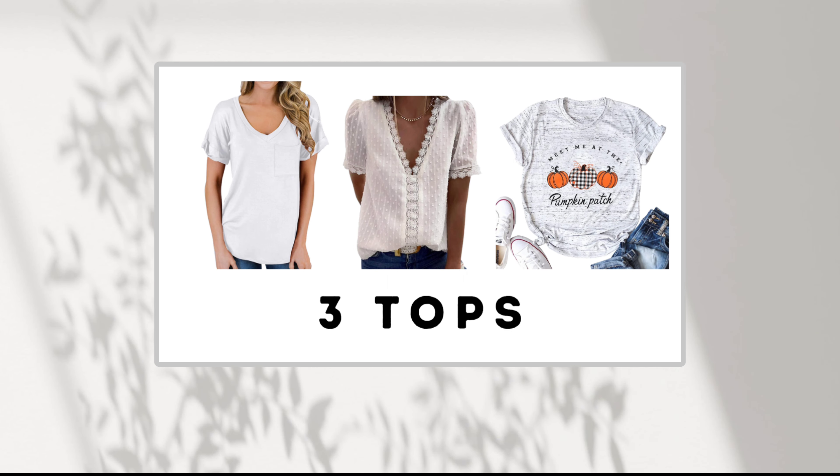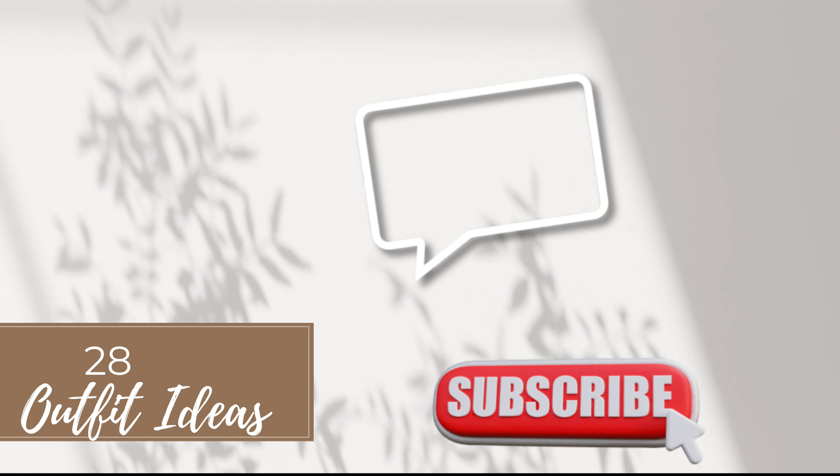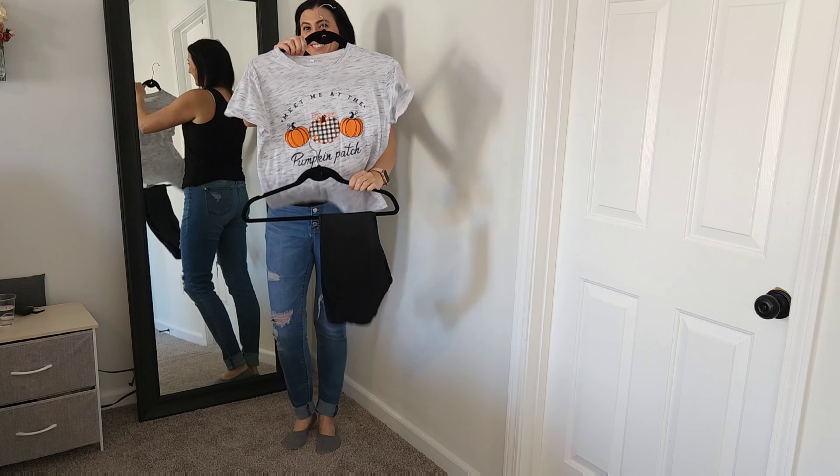Hey guys, talking working mom style today with three different tops, two blazers, three pairs of pants, and five shoes to create 28 different outfit ideas. Give this video a like, subscribe if you haven't, and comment below with any questions. Let's get started.